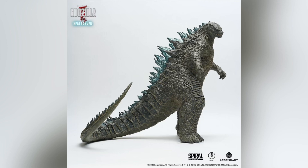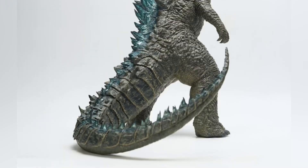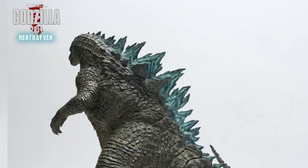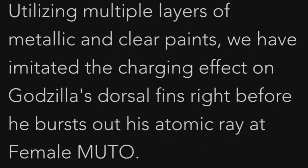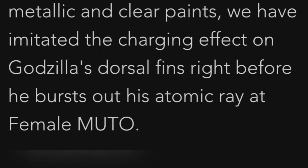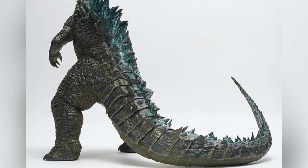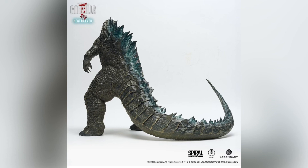With the Heat Ray version, the sculpt is identical. I can't tell if there's any difference in the paint job for the entirety of the body — it looks to be the same. The difference here is that the atomic breath effect is replicated in the dorsal plates, with them being painted blue. Straight from the Spiral Studio website: utilizing multiple layers of metallic and clear paints, they have imitated the charging effect on Godzilla's dorsal fins right before he bursts out his atomic ray at the female Muto. So it looks like we'll have a really cool glowing effect — replicated not with clear vinyl, but with the use of specific paints.